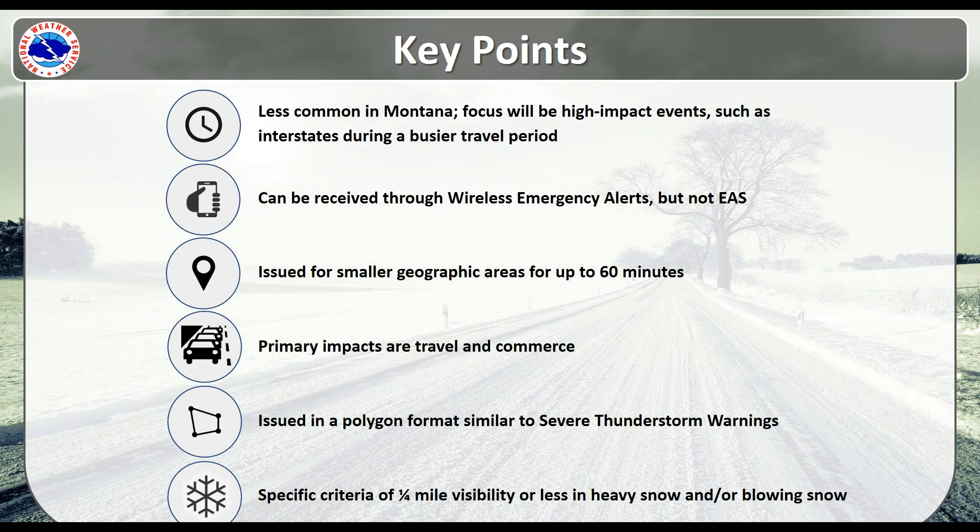Typically these will be issued for smaller geographic areas for up to 60 minutes. You can think of these similar to a severe thunderstorm warning — they will be issued in a polygon format. The primary impacts related to snow squalls are travel and commerce. The specific criteria for snow squall warnings is at least one quarter of a mile visibility or less, either in heavy snow and or blowing snow.